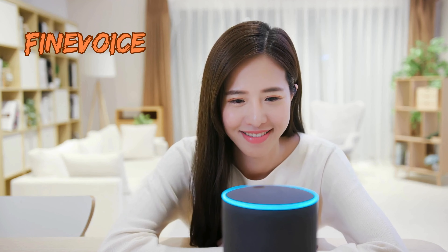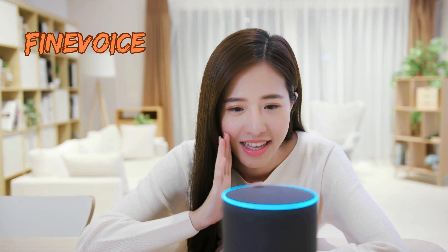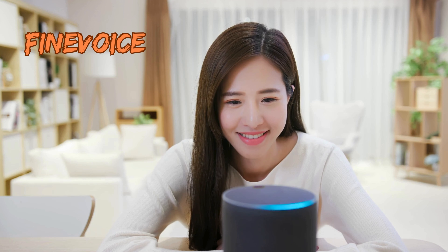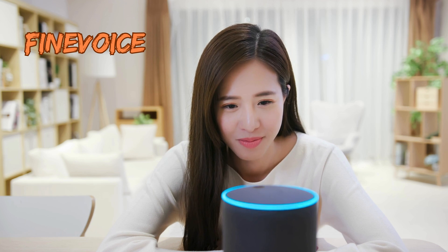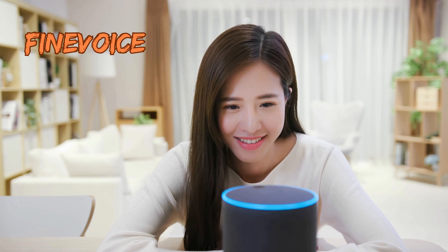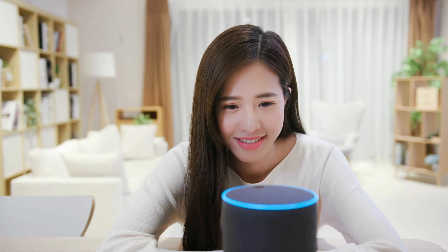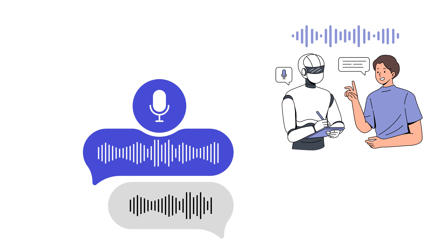However, you won't find any customization options like speed, pitch shift, etc. Next is Fine Voice. It is an AI voice studio that offers tools to create studio-quality voiceovers. You can find a variety of voice tools on this platform, including speech-to-speech, text-to-speech, voice cloning, speech-to-text, and a voice recorder. To transform your voice into an AI voice, we will use the speech-to-speech tool, which allows you to record your voice or upload a voice file.